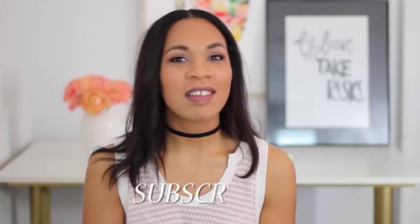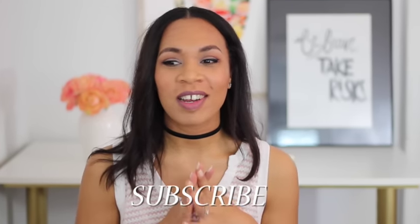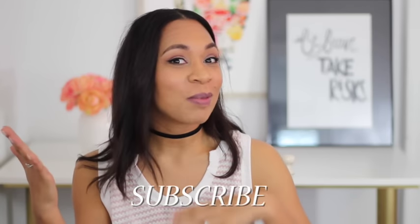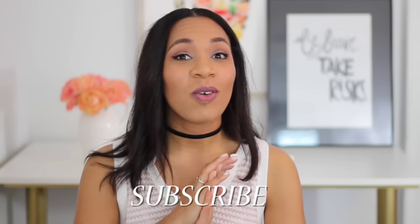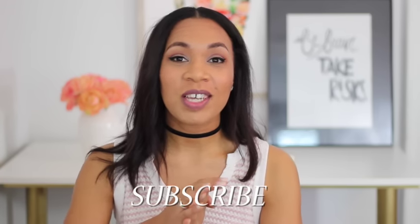Hi guys, thanks for coming back to my channel. Today's video is going to be my spring/summer shoe collection. Lately I've been collecting shoes — sometimes I'm about bags, sometimes accessories, and lately I've been all about shoes. I wanted to show you a few pairs that I've been wearing on repeat.